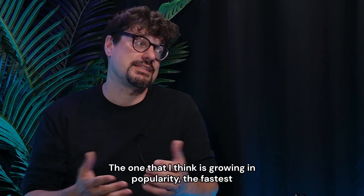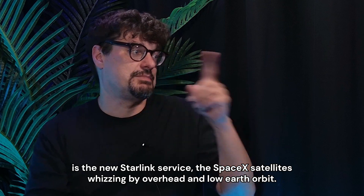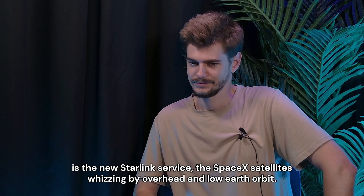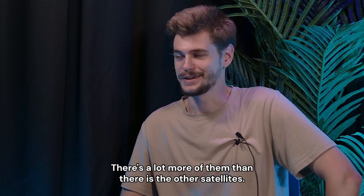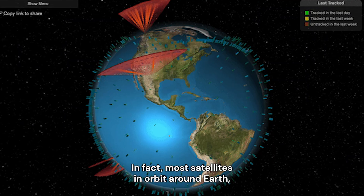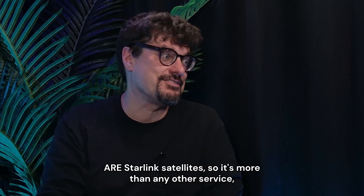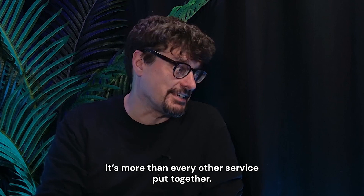And there are a couple different services. The one that I think is growing in popularity the fastest is the new Starlink service, the SpaceX satellites whizzing by overhead in low Earth orbit. There's a lot more of them than the other satellites. In fact, most satellites in orbit around Earth are Starlink satellites — more than every other service put together.